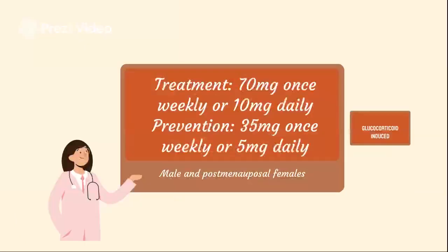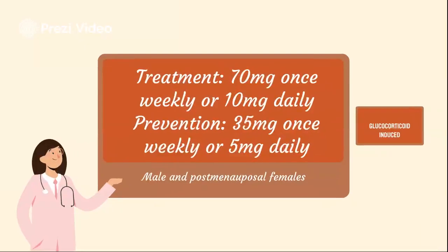For osteoporosis as fracture risk reduction, patients with high fracture risk — including history of fragility fracture, males above 50 years of age, and post-menopausal females with a T-score of negative 2.5 or lower — can use 70 milligrams once weekly or 10 milligrams once daily for treatment. For prevention, 35 milligrams once weekly or 5 milligrams daily.